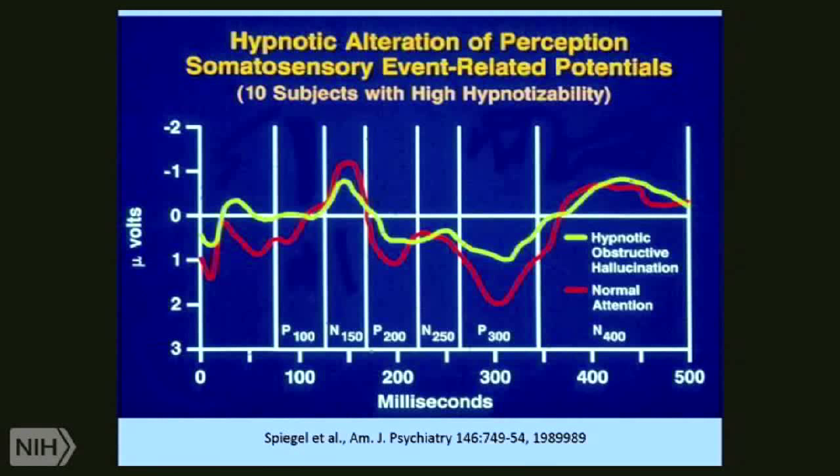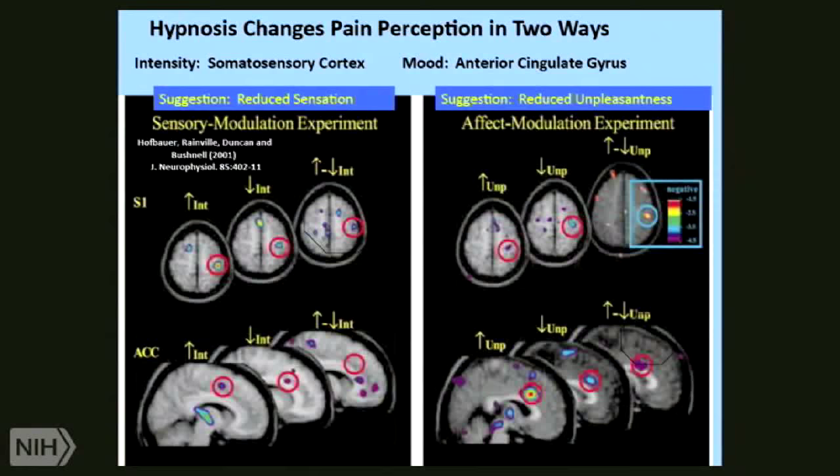The P3 is bigger when you have a task that's related to the perception of the stimulus or it's a surprising stimulus. But you see that the P100 disappears — that's a tenth of a second after these shocks are administered. That means the brain is just not perceiving those shocks. So you see a tremendous difference in hypnosis in the ability to alter not just how you react to a perception, but what you perceive.